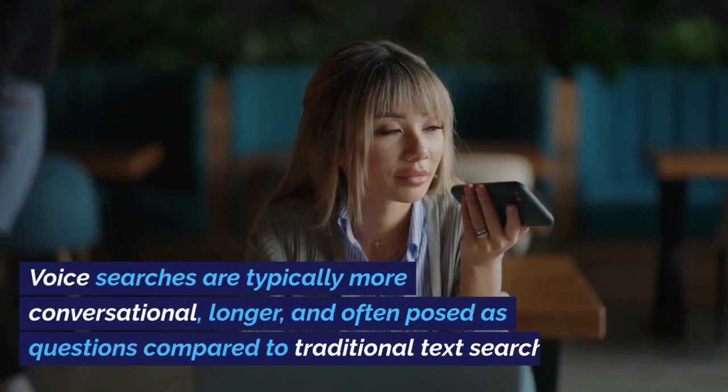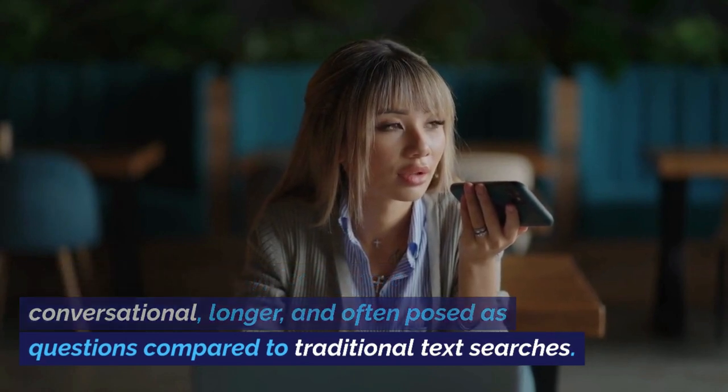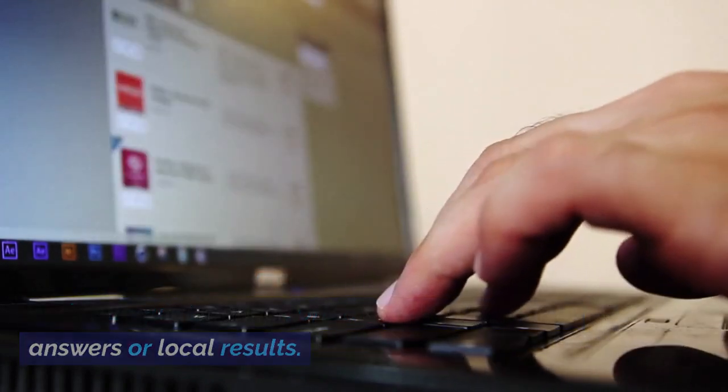How does voice search differ from traditional search? Voice searches are typically more conversational, longer, and often posed as questions compared to traditional text searches. Users engage with voice search in a more natural and colloquial manner, often seeking immediate answers or local results.